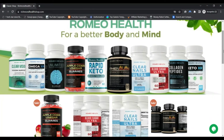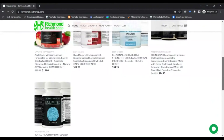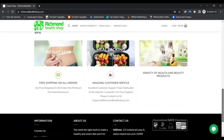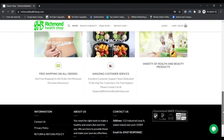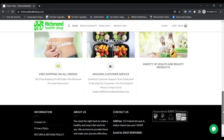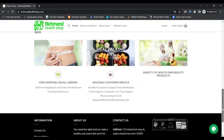We look at where the server of the website is hosted, where the domain was registered, which technologies are used, and 37 other facts. As the review of RichmondHealthShop.com is done automatically, we cannot guarantee that the rating is perfect. We always recommend doing your own manual check of any new website where you intend to shop or leave your personal data.